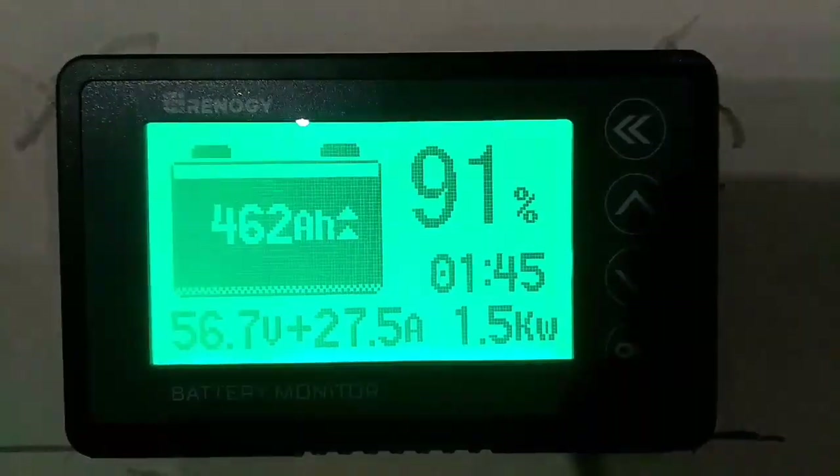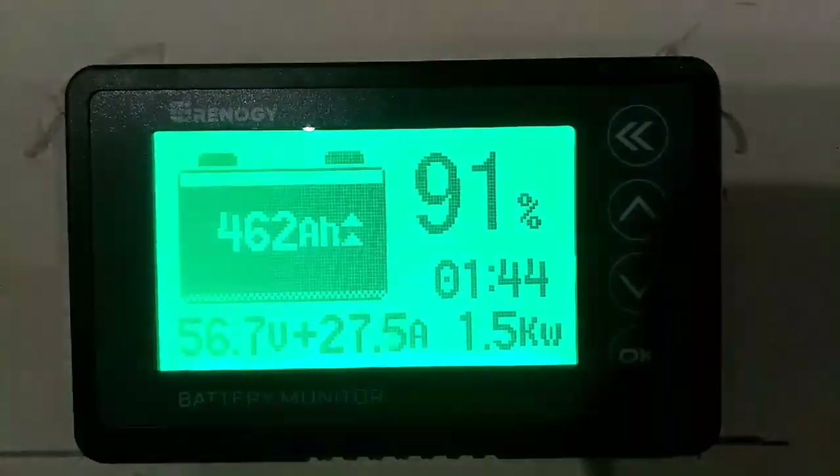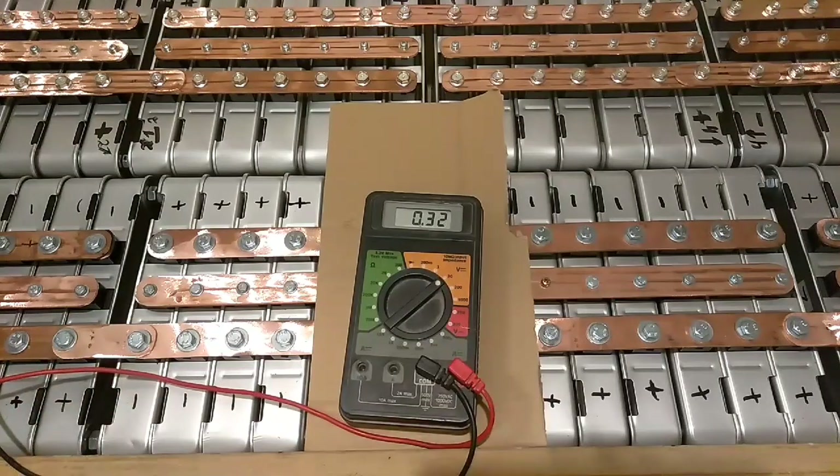Alright guys, let's go in and take a look at the battery real quick. I haven't got my BMS hooked up yet — gotta get that done — but I've been testing it, making sure it's staying in balance, and it seems to be working good. Let's test it real quick before I head out to work.